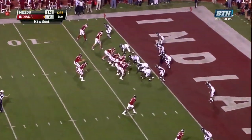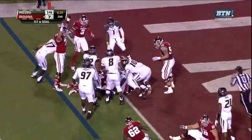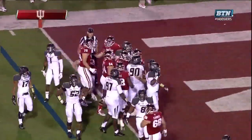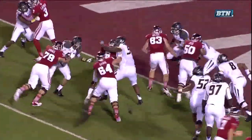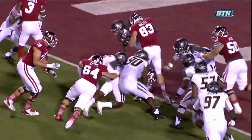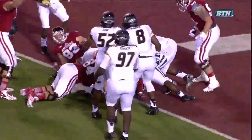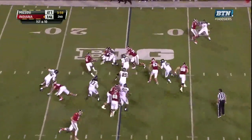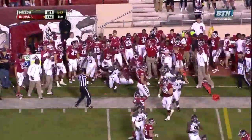76 yards on that gainer, down to the two-yard line. Coleman trying to punch it in — and he does! Touchdown, Indiana! As far as Sudfeld throwing the football to a number of different receivers, let's first take a look and see if maybe Coleman's knee might have been down before he crossed the goal line. 75-yard drive for Missouri. Indiana's going to try and answer with a quick strike here with under four minutes to play in the first half.